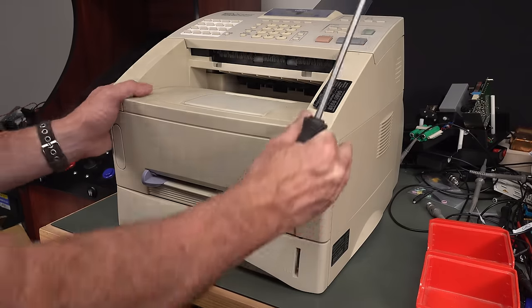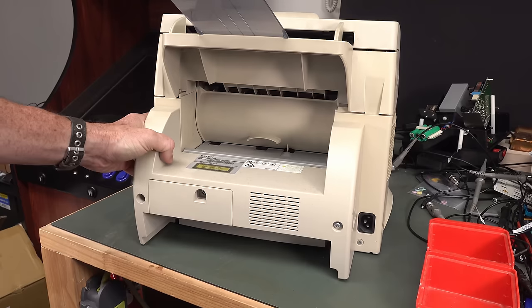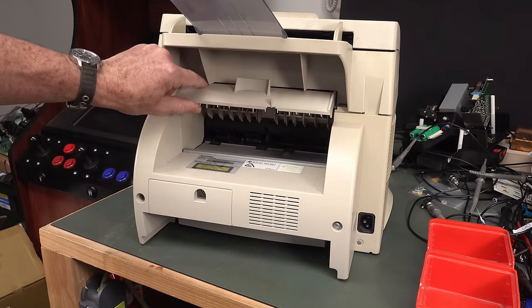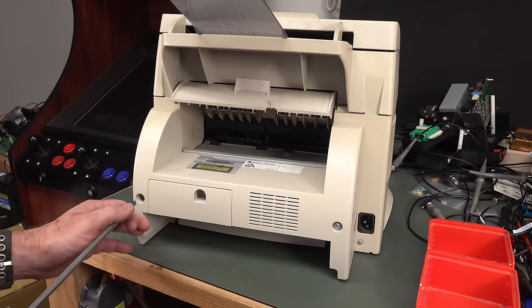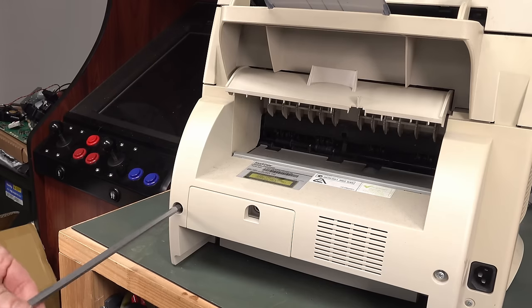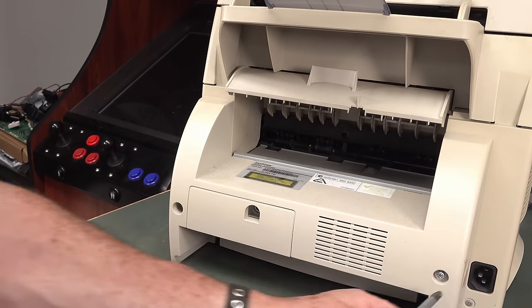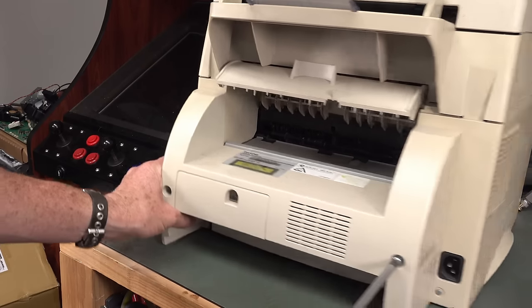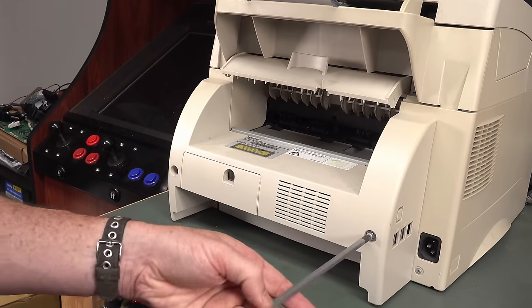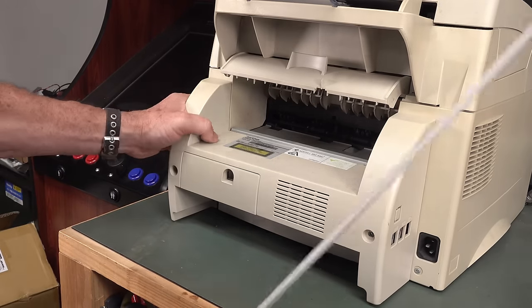And yes, we do have the comically long screwdriver for this thing. These things were the duck's guts and the staple of any office back in the day — I'm talking the 80s and the early 90s. They didn't survive too much into the end of the 90s, because pretty much email was starting to take over by that point. Leave it in the comments: when do you think fax machines officially died?